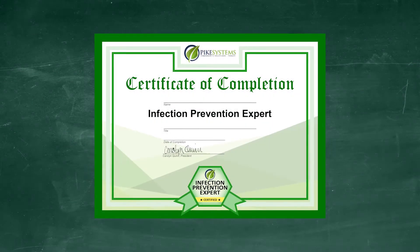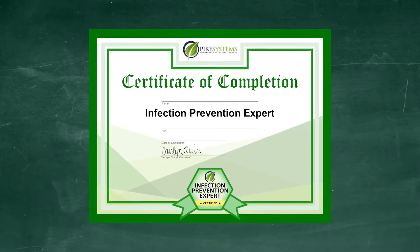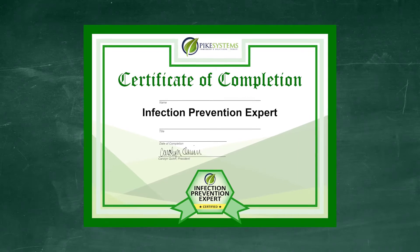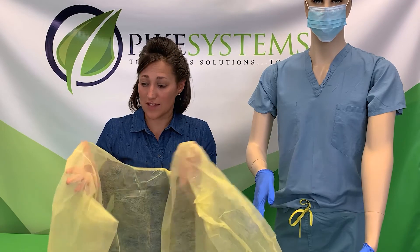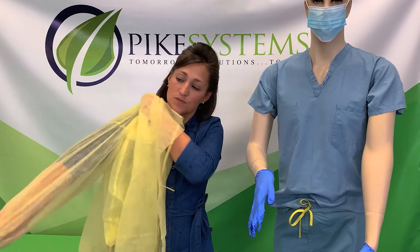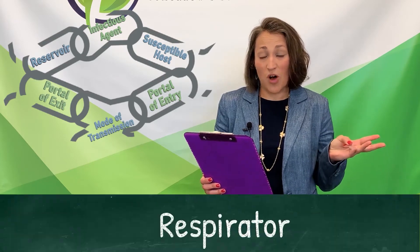Our infection control certification program is one part of a four-phase approach to creating safety as buildings reopen. It is designed to arm and educate frontline cleaning professionals with the knowledge they need to prevent the spread of all infections, COVID-19 included.